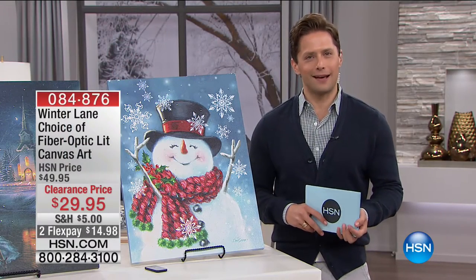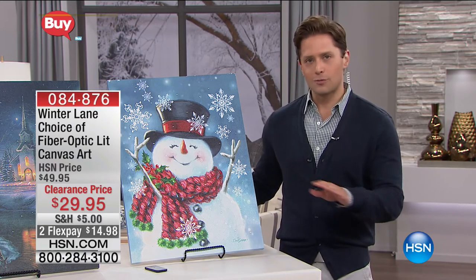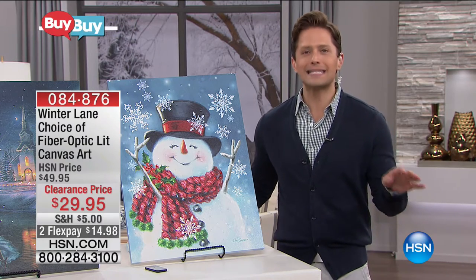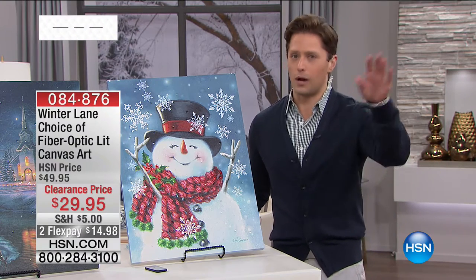That's Winter Lane — one of our best-selling holiday brands — and everything is last call clearance today. If you spend $50 or more, all the shipping is paid for by us. Pretty much everything you see this hour is planned to sell out, so if you see it, love it, want it — be quick to order.